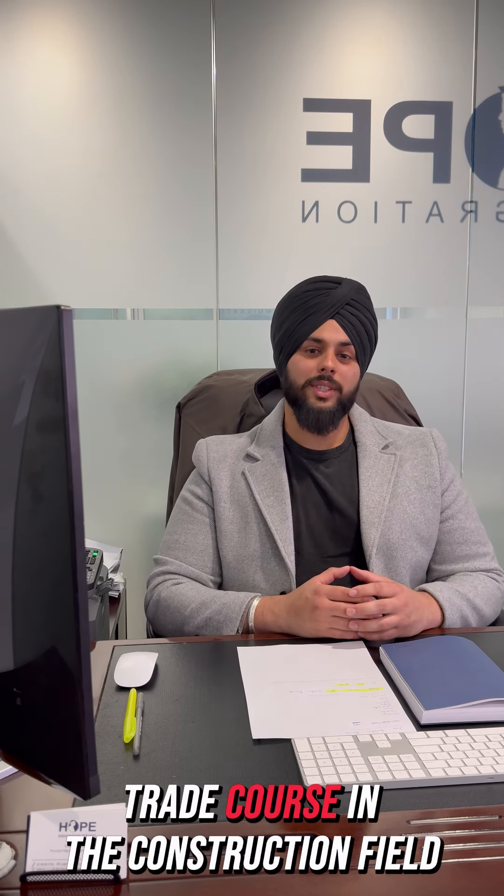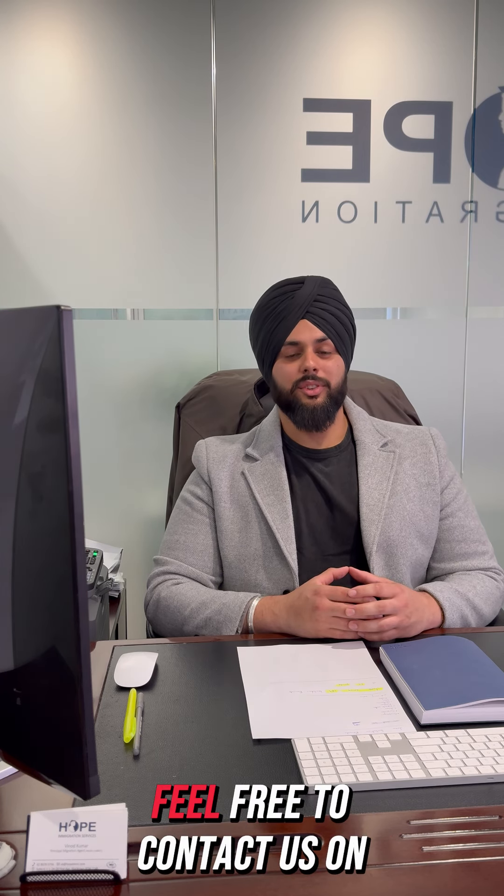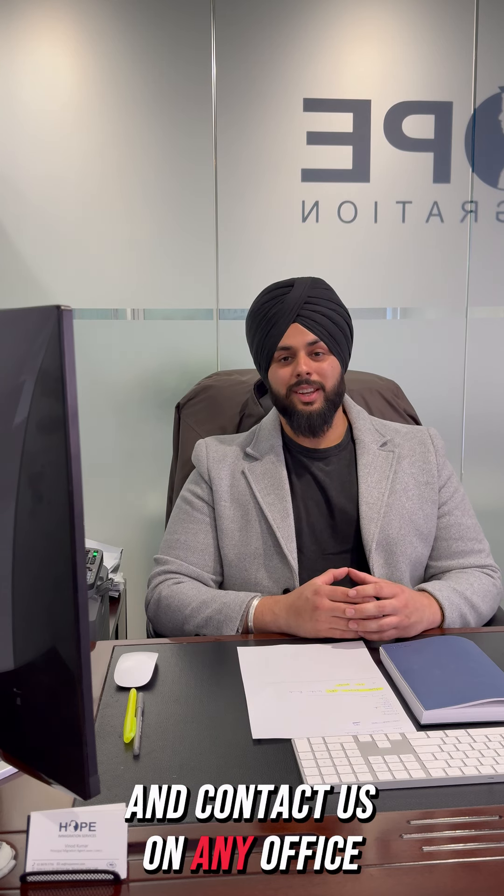So if you've done a trade course in the construction field and you want to get an invitation at 65 points, feel free to contact us on the number listed below and reach us at any office in Sydney, Brisbane, or Adelaide. Thank you.